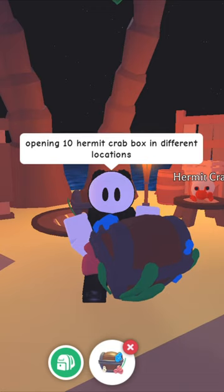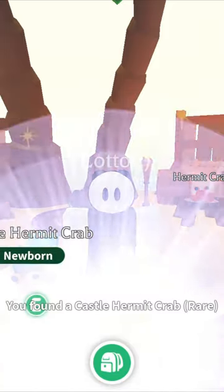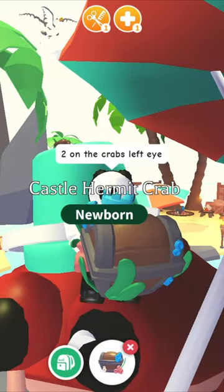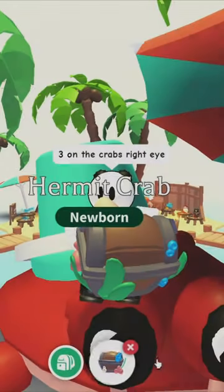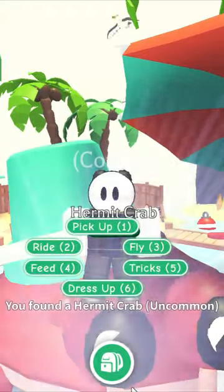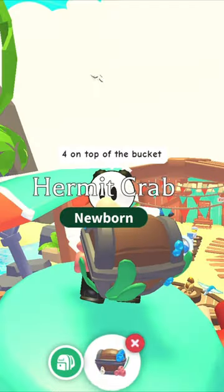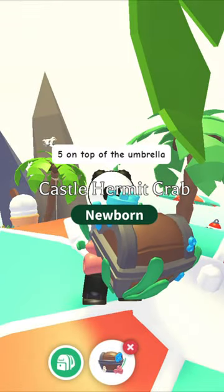Opening 10 hermit crab boxes in different locations. Number 1 at the shop. Number 2 at the crab's left side. Number 3 on the crab's right eye. Number 4 on top of the bucket.